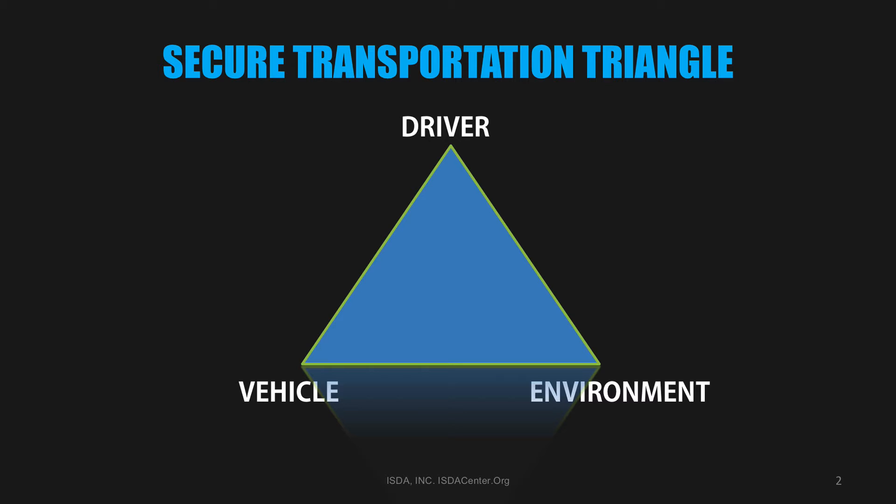Upcoming webinars will cover the effect of the driver portion of the triangle. The environment — from a safety scenario, the environment is dealing with the weather, traffic, and road design. In a security scenario, the environment is the type of security conditions the driver has to maneuver through, such as low or high risk. Upcoming webinars will also cover the effect of low versus high risk environments on secure transportation.